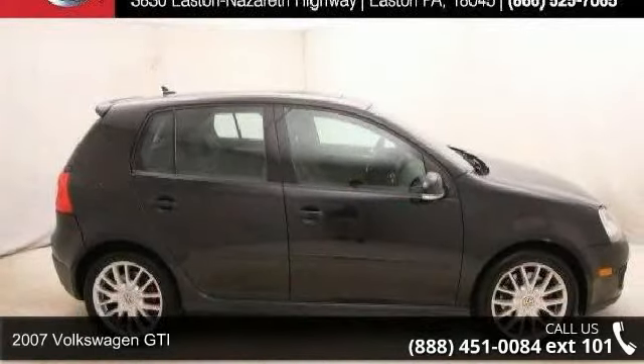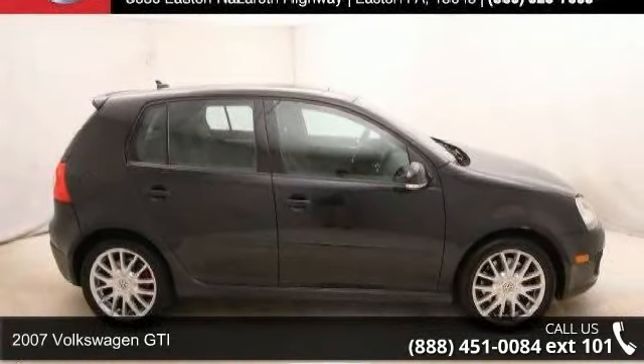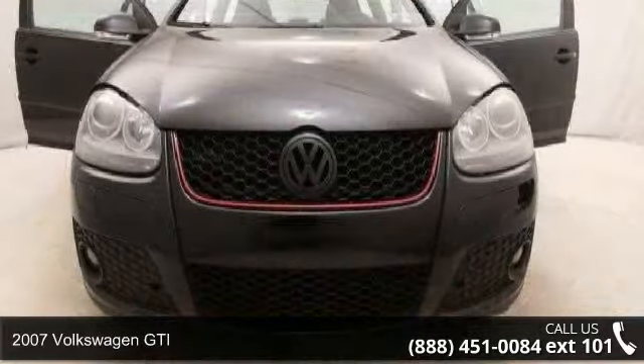Step into the 2007 Volkswagen GTI. This may be the set of wheels you've been looking for.